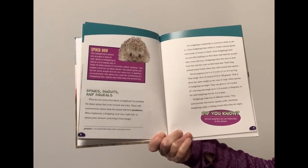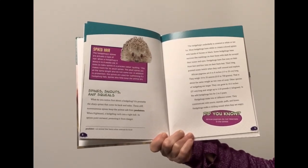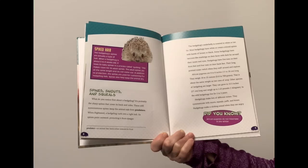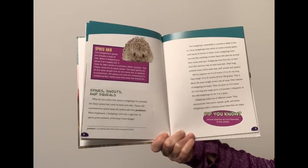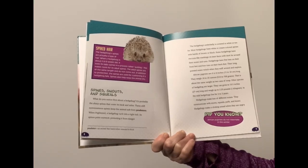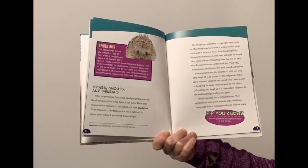Most hedgehogs have white or cream-colored spines with bands of brown or black. Some hedgehogs have raccoon-like markings on their faces, with dark fur around their nose and eyes. Hedgehogs have five toes on their front feet and four toes on their back feet. Their long, pointed noses twitch when they sniff around and explore. African pygmies are six to eight inches long and weigh 18 to 25 ounces — about the same weight as two cans of soup.